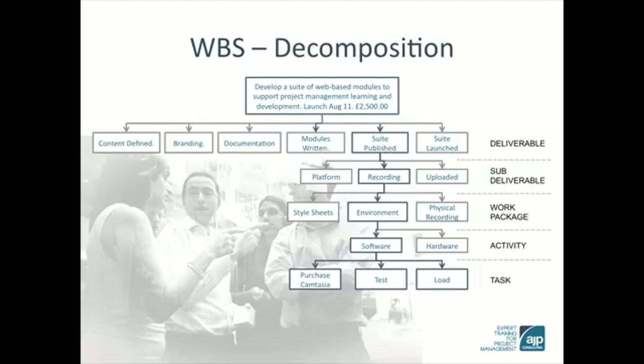We can see at the top of this parent-child diagram the objective and the project deliverables. The process of decomposition is a methodical one. We take one of the deliverables — in this case, suite published — and we break that down into work packages. We require the style sheets, the environment to record it, and we need to conduct the physical recording.